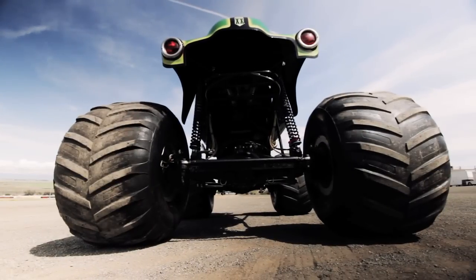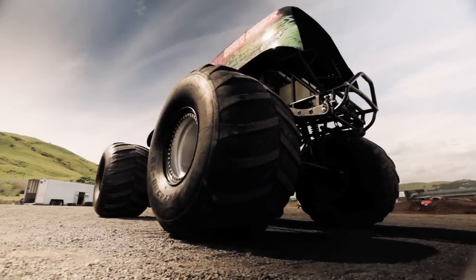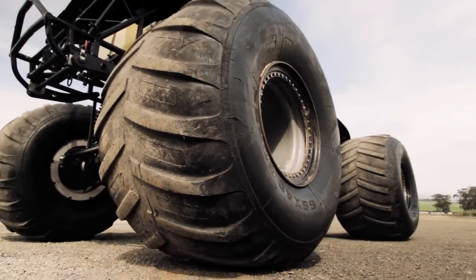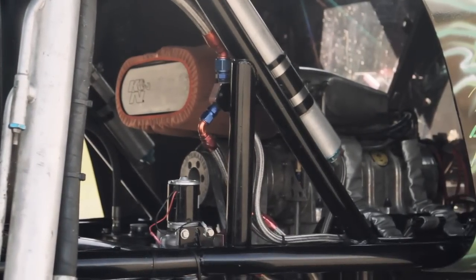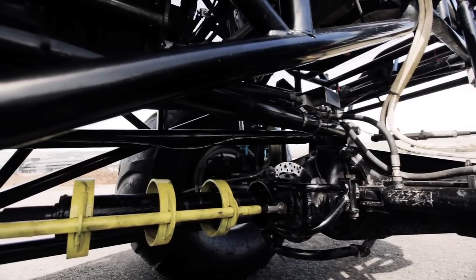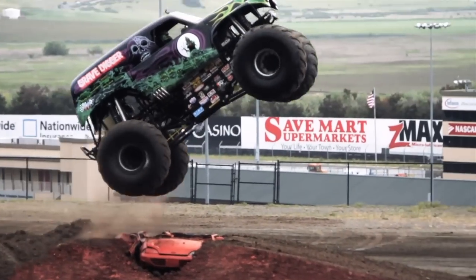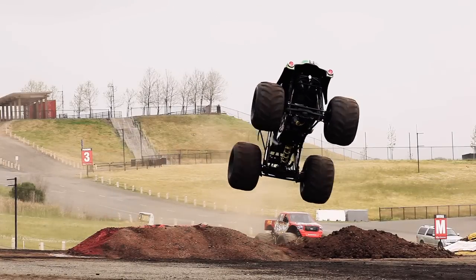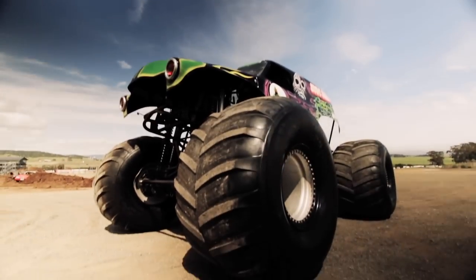The truck itself is 11 feet tall and 12 feet wide, and weighs in at nearly 12,000 pounds. The tires are five and a half feet tall and nearly four feet wide, and weigh between 800 and 900 pounds each. At the heart of the beast is a 540 cubic inch Keith Black Chevy V8 — blown and injected — producing upwards of 2,000 horsepower. Monster trucks like Gravedigger have been known to jump a distance of over 200 feet and reach a maximum height of 24 feet off the ground. Simply a lifted truck with big tires? Think again. This is a very serious piece of hardware.